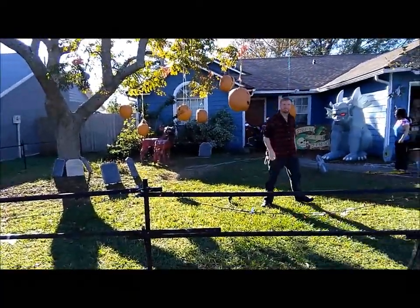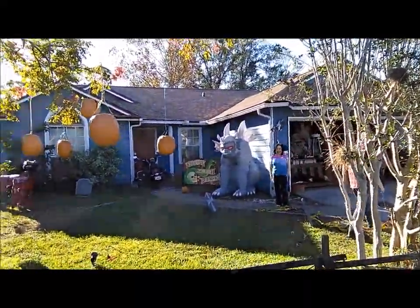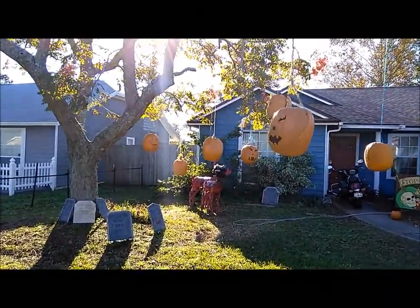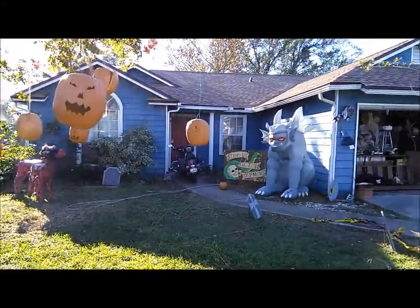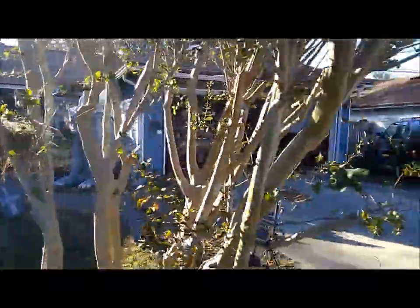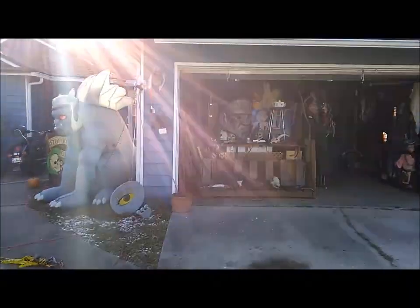Hey y'all, thanks for stopping in. I am over here at a friend's house who does up Halloween pretty spectacular. Wave, Kevin! There's Melody in the background. This is a garage haunt and a lot of this stuff is Kevin created himself.